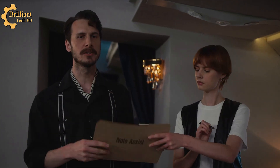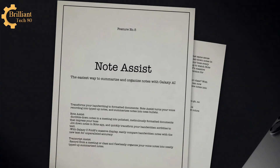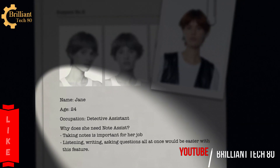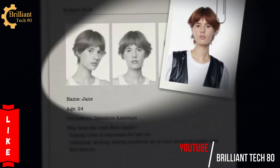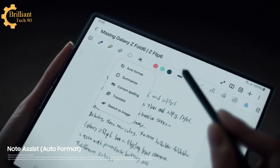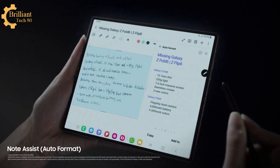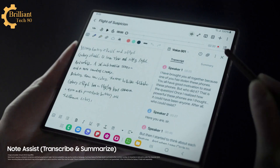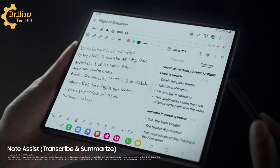That's why the only answer left is... Note Assist — the easiest way to summarize and organize notes with Galaxy AI. The final puzzle piece. In our line of work, no detail can be left unnoted. Turning messy handwriting to tidy notes, all perfectly formatted; hours of recordings become easy-to-read transcripts; transcripts become simple bullets in just a turn. What a game-changer.